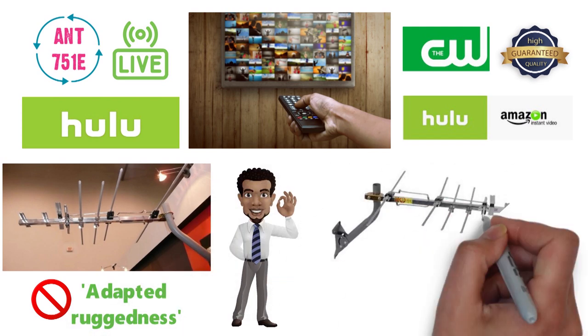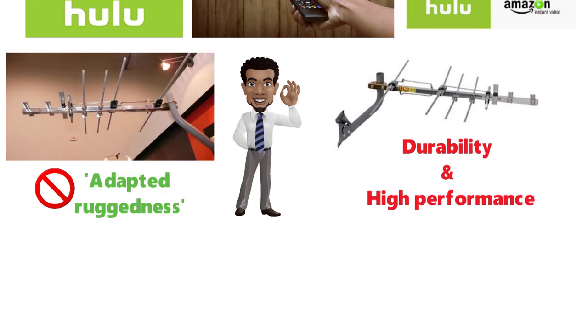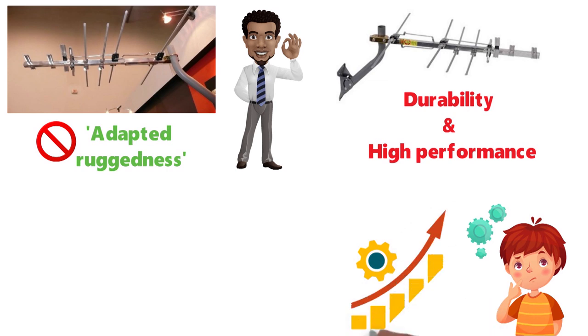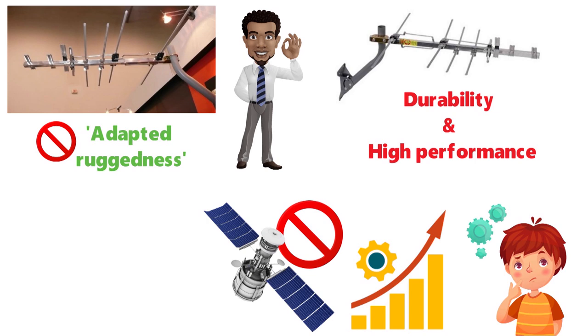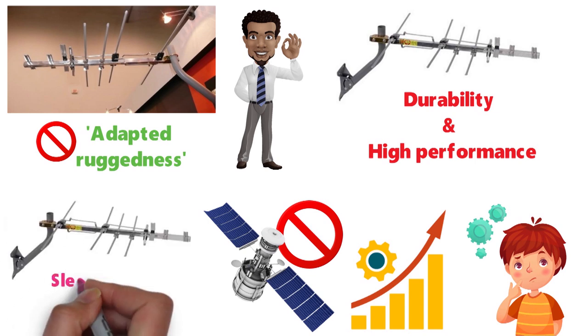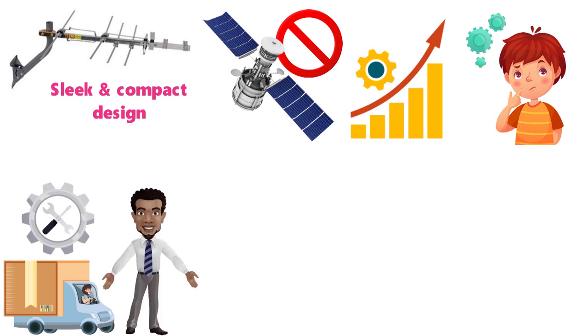The antenna features a sturdy material construction, which accounts for its durability and high performance. Don't be fooled by its outstanding performance — this doesn't mean it's a huge, clunky NASA-like satellite. In fact, this outdoor antenna features a sleek and compact design, so that transportation and installation are not a headache.